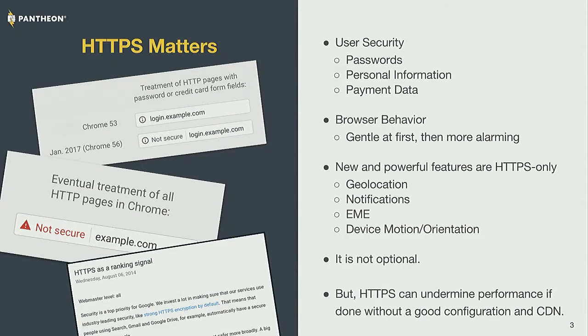Google is already using HTTPS as a ranking signal — they started doing that a couple of years ago, but it's now being accelerated in its implementation and effect. In Chrome, it's gone from HTTP being a neutral thing to HTTPS being the basic assumption, especially if there are data forms on a page. Google has started putting 'not secure' on pages that appear to have logins or take credit card data, and they're planning to roll that out for all forms.